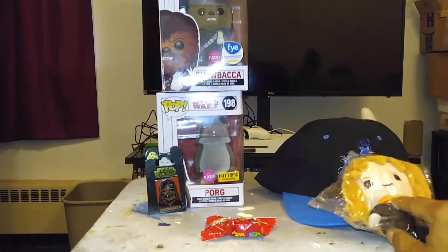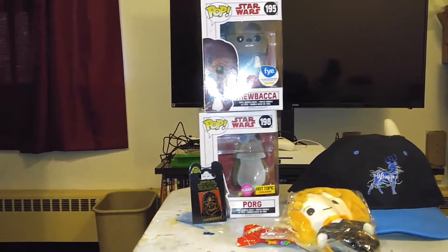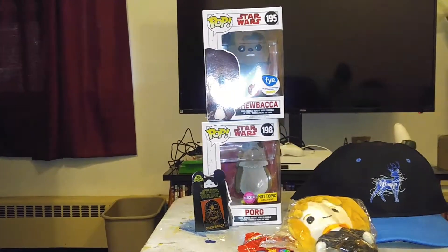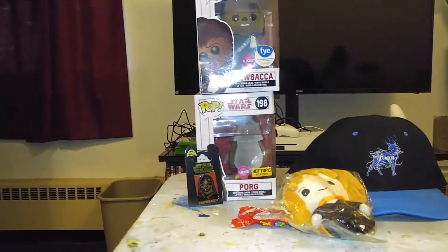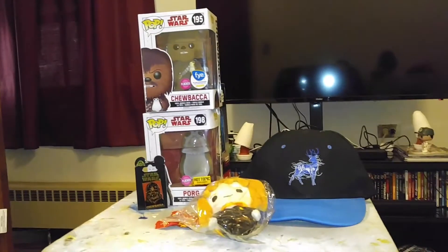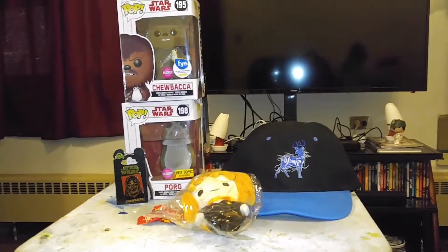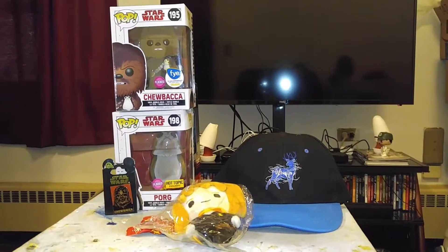Oh man, this is a great little unboxing from Cat D. I love everything — I want to thank you so much for it. Sorry about the glare, people. Cool stuff from the amazing and fabulous Cat D. Thank you, Cat. Peace.